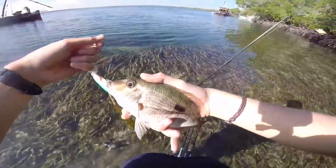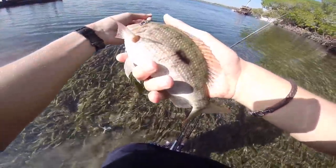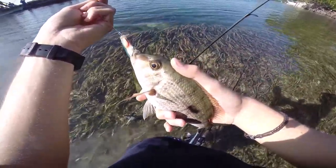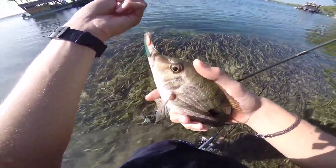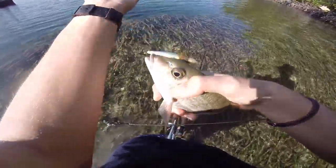Look at that — white snapper! Actually, to be honest I'm not even sure it's a white snapper, I think it's a spot tail snapper. Yeah, I'm going to take it. I'm going to feed my family with it.